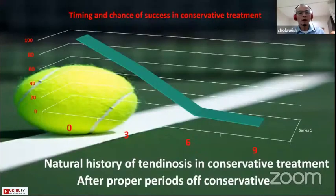When we decide to proceed to surgery, I think we need to know the natural history of tendinosis. If we plan conservative treatment longer than six months, the success rate will be reduced from two digits to one digit after six months of treatment.